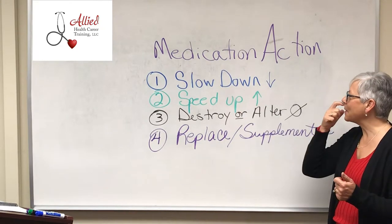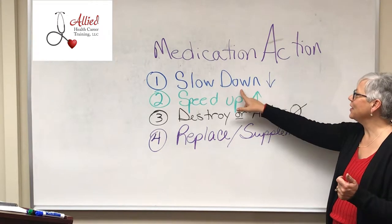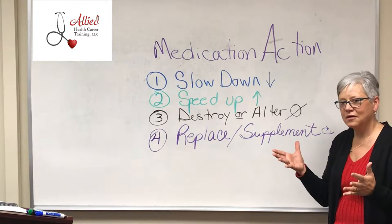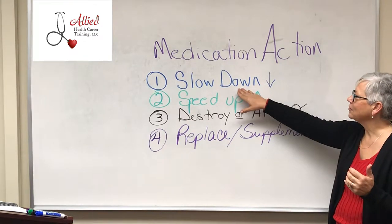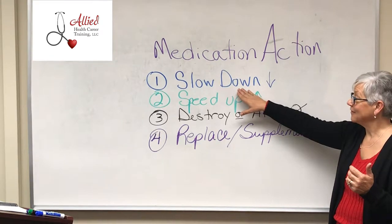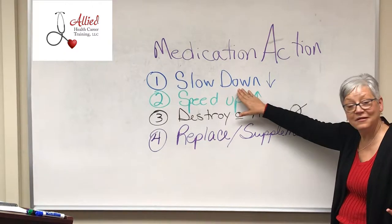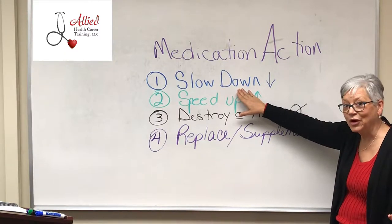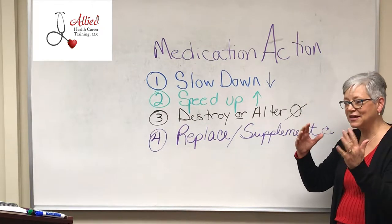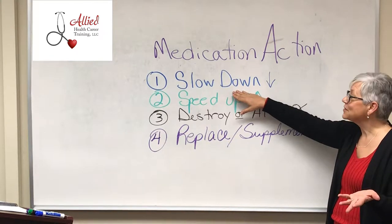Now let's talk about a different body process — how about neuro? Can you think of a drug that might slow down neuro? How about a sleep med? It slows down those brain waves, slows everything down so you can go to sleep. So that's one.